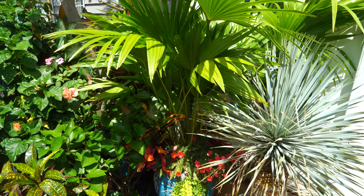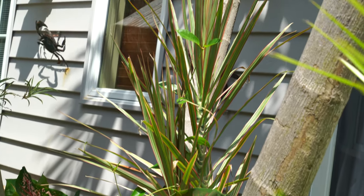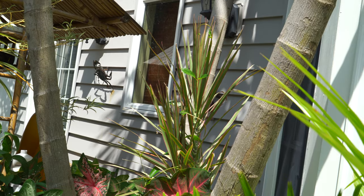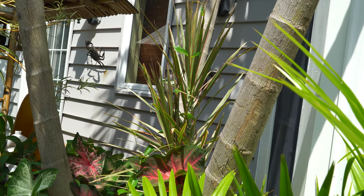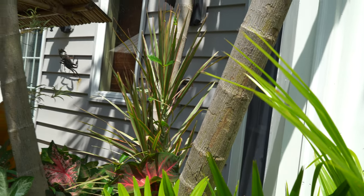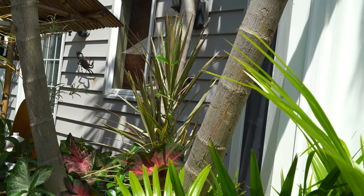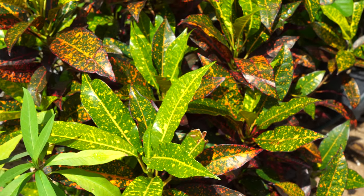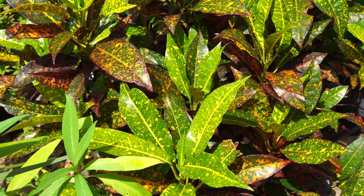There's a lot of growth out of this dracaena marginata tricolor back here. There's a mandevilla nearby that's decided to grow up it, so I need to pull that off — but it's really enjoying the spot. One of my favorite crotons — 'Freckles' — not a ton of new growth, but I like to show it off because it's cute.